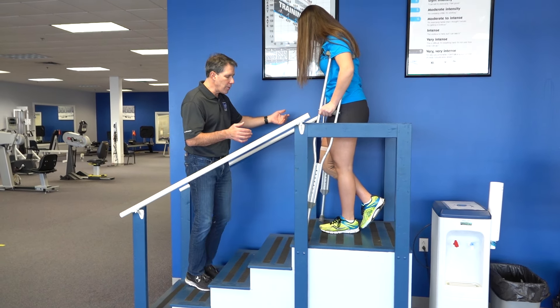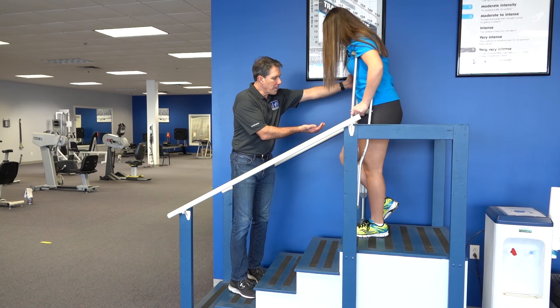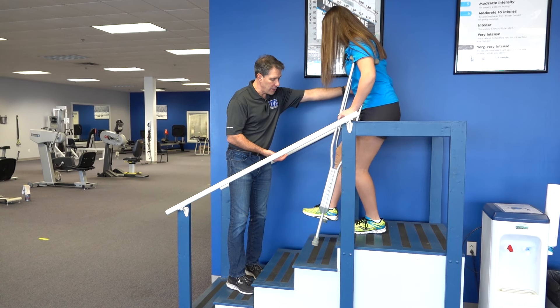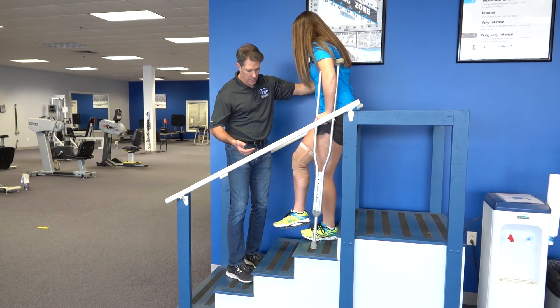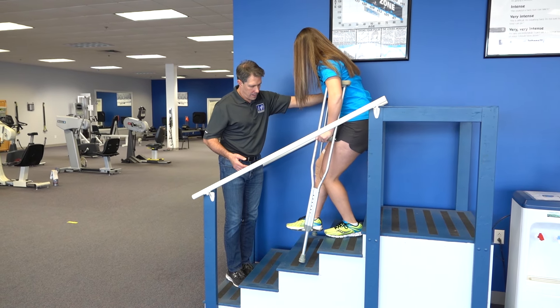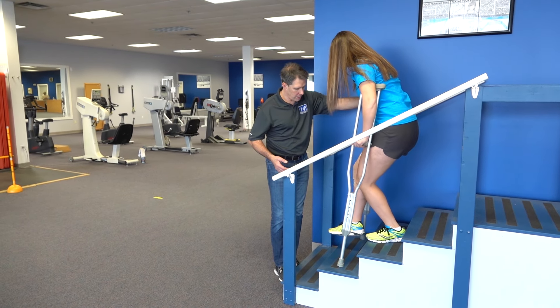Now when you come down, you get yourself close to the edge of the step with the good leg, and then you're going to bring the bad leg and the crutches down together, not putting any weight on it because we're still non-weight bearing. Make sure those crutches are in a good position.